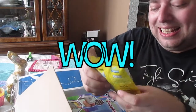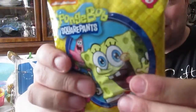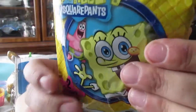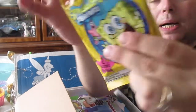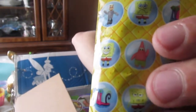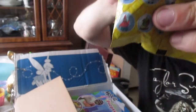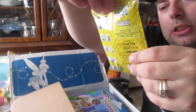So here is a Spongebob Squarepants 2 eraser pack. I have two options of Spongebobs that I can get in here. I'm going to save a bunch of these — I see a few blind bags and stuff, so I'm going to save probably all of this and do different opening videos. First thing we got: the Spongebob puzzle erasers!